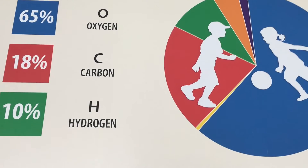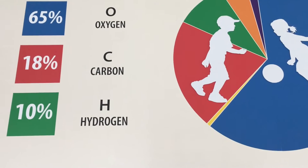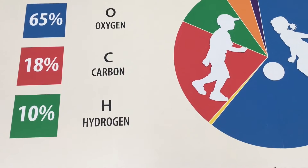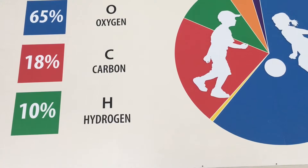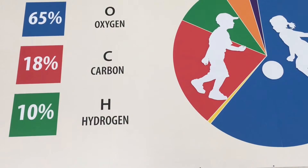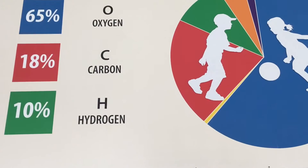The scientific element of the week is hydrogen. Hydrogen makes up 10% of our body. Hydrogen is also the most abundant element on Earth. Hydrogen is the only element that can exist without neutrons. We owe most of the energy on our planet to hydrogen.